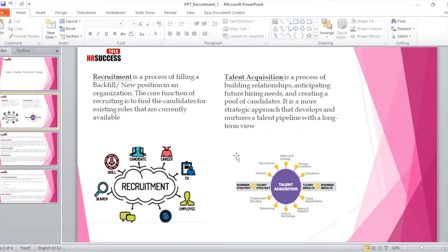If we talk about talent acquisition, it's a long process and not a short-term goal. It is actually a process of building relationships with prospective employees or candidates, and anticipating future hiring needs — not only for the next few months, but maybe for a year or five years down the line — and creating a pool of candidates for the same.